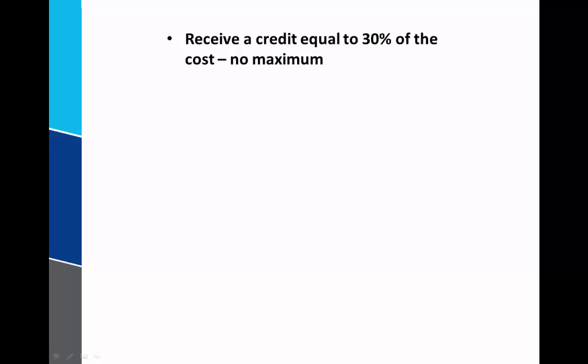The other benefit about this credit is there's actually no maximum to the credit. So let's say you installed solar panels, you've got a big home and the cost was $100,000. You could actually take a $30,000 credit on your tax return for that installation.